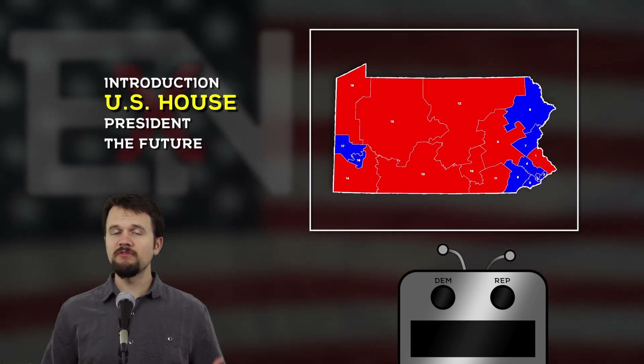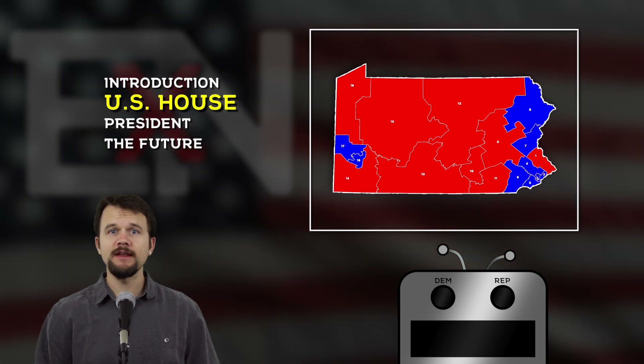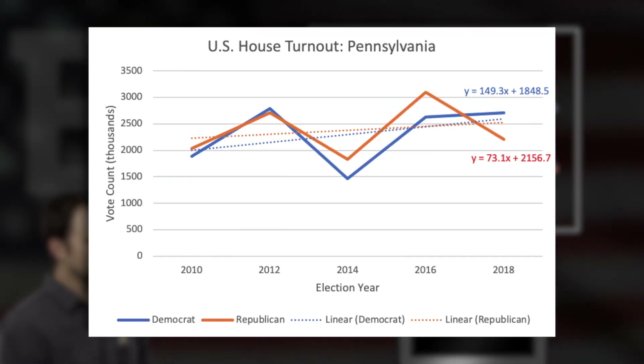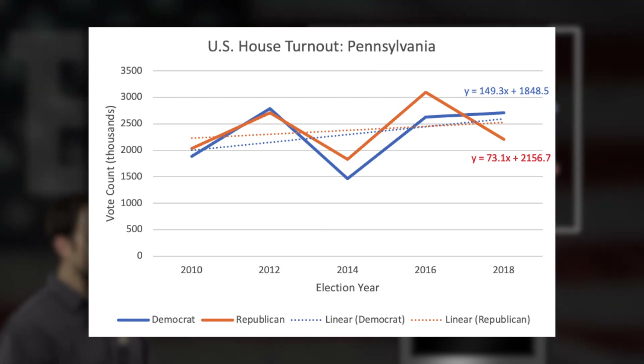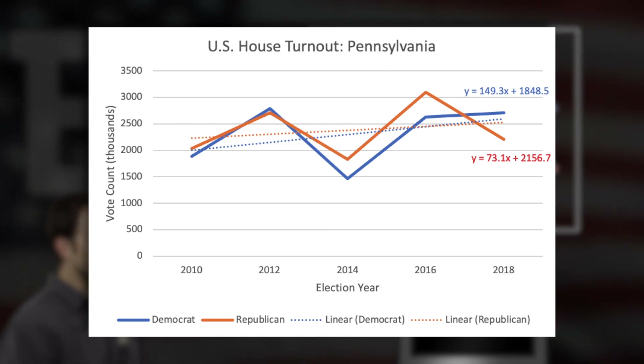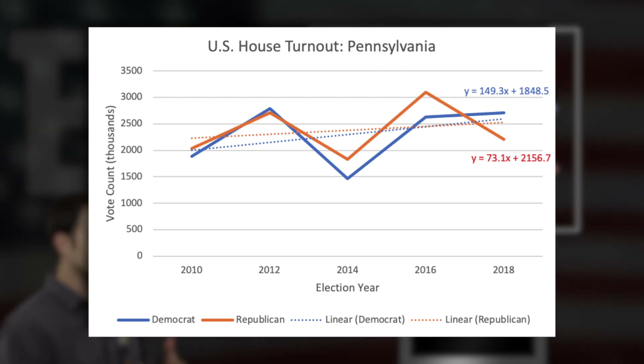To understand how Pennsylvanians have been voting for their representatives over the last decade, let's pull up a line graph right now. This line graph really does tell a definite story. At the beginning of the decade — 2010 and even going into 2012 — we had razor-thin margins in terms of raw numbers turning out from both parties for their House candidates. Very competitive in Pennsylvania towards the beginning of the decade.